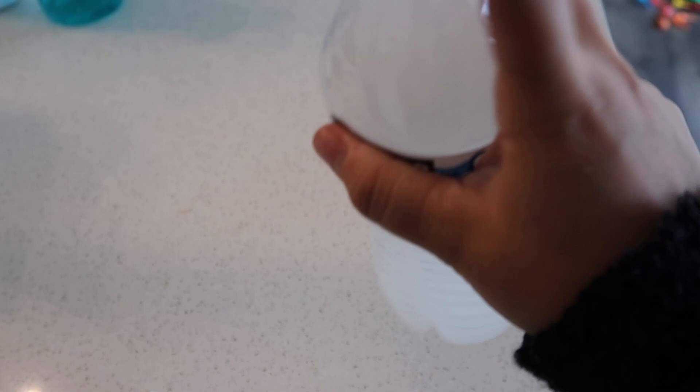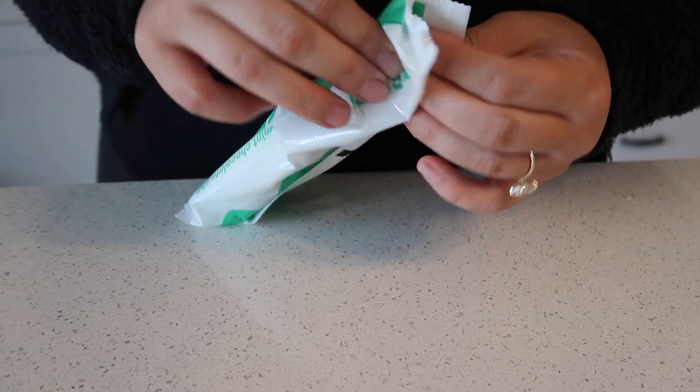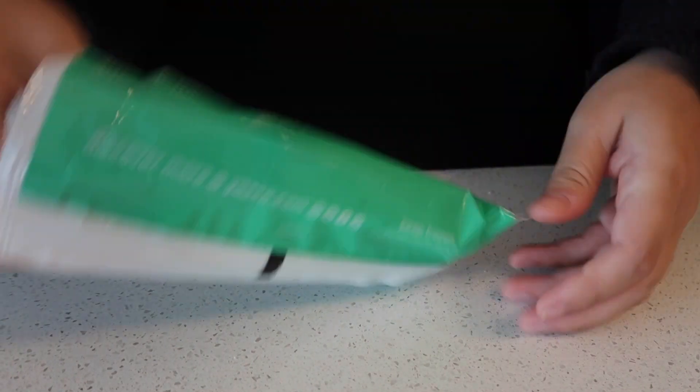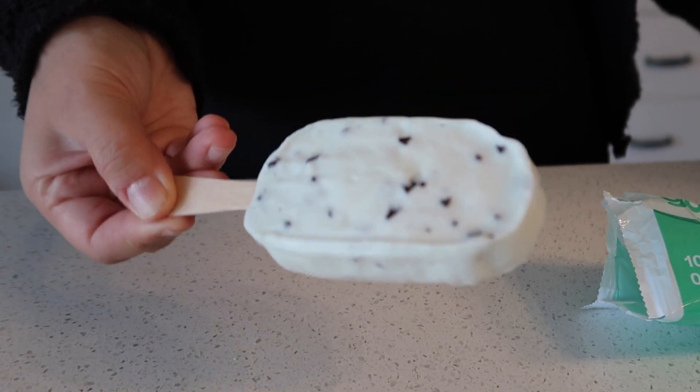For dessert I am going to be having a Yasso bar. This is a Greek yogurt bar in mint chocolate chip — it's 100 calories, 5 grams of protein, and it is the best summer treat.